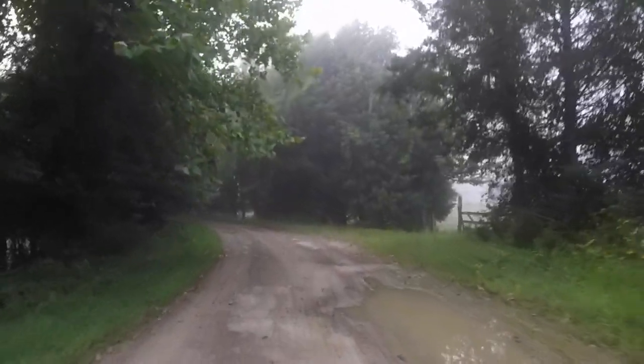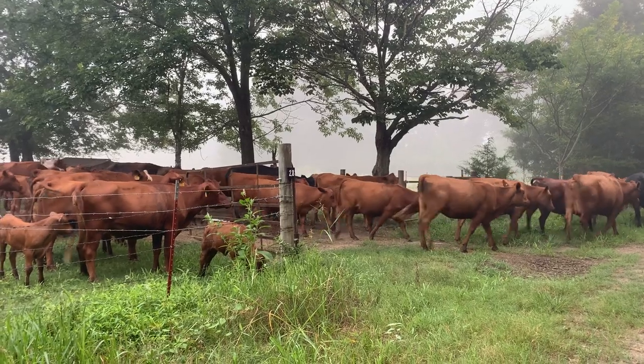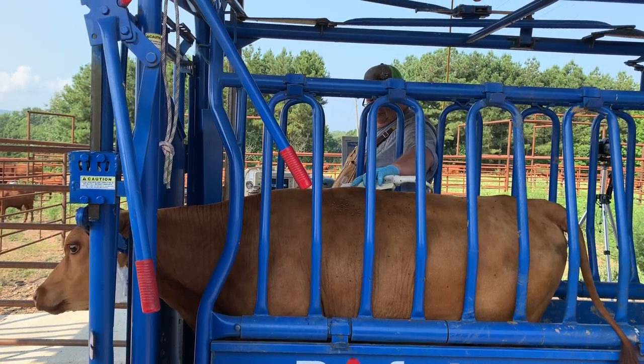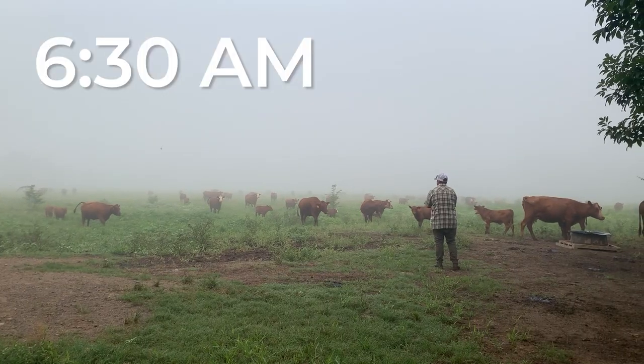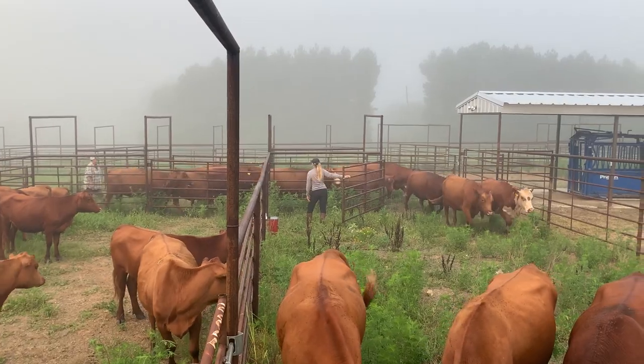This morning, our livestock team arrived early at the north side of Heifer Ranch, where our breeding stock lives, to move the cattle from pasture to the corral, where we'll be conducting the ultrasound scans. Cattle whisperers Donna and Lizzie arrived at 6:30 a.m. before the summer heat to begin moving, corralling, and sorting the cattle.